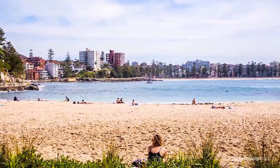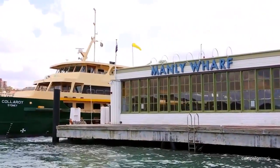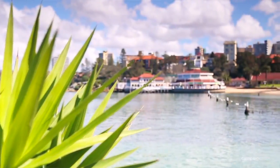This property is within walking distance of five beaches and is just a short stroll to city ferries, buses, cafes, shops, schools and everything Manly has to offer.